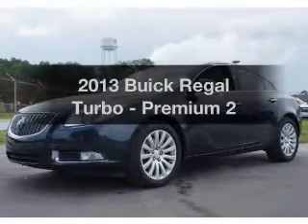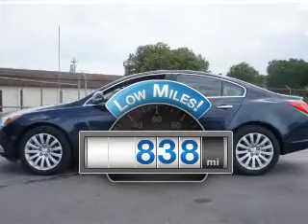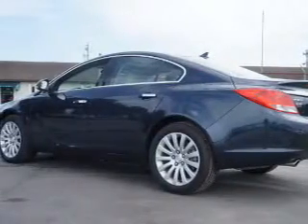Imagine yourself in this 2013 Buick Regal. Travel the roads in style and comfort in this great vehicle. Low mileage is an important factor in your purchase, and this vehicle delivers a low odometer reading with an efficient four-cylinder engine.